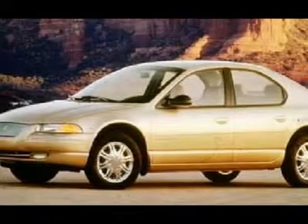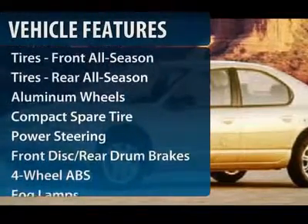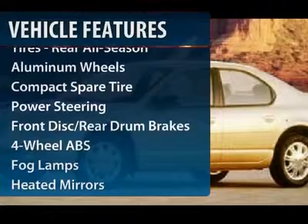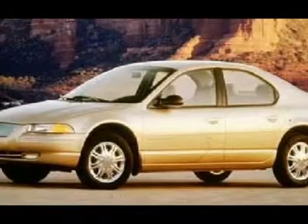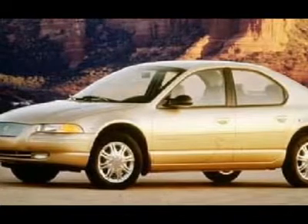This vehicle has less than 140,000 miles. Here are some of this vehicle's great options: air conditioning, four-wheel ABS, power steering, adjustable steering wheel, front floor mats, cruise control, keyless entry, aluminum wheels, front wheel drive, rear defrost.